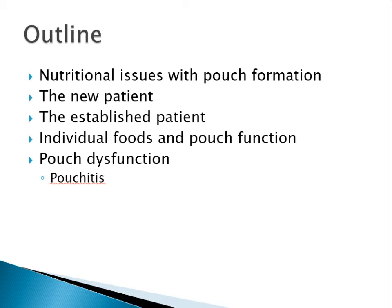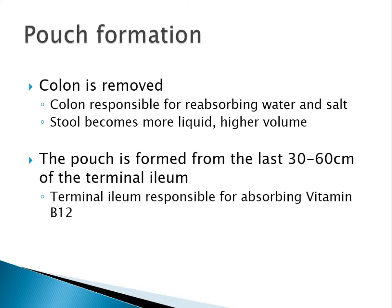So what we're going to speak about today is some of the nutritional issues that occur with pouch formation, dietary advice for patients with a newly formed pouch, healthy eating advice for patients with an established pouch, go through individual foods and how they affect pouch function, and then finish off with pouch dysfunction conditions such as pouchitis.